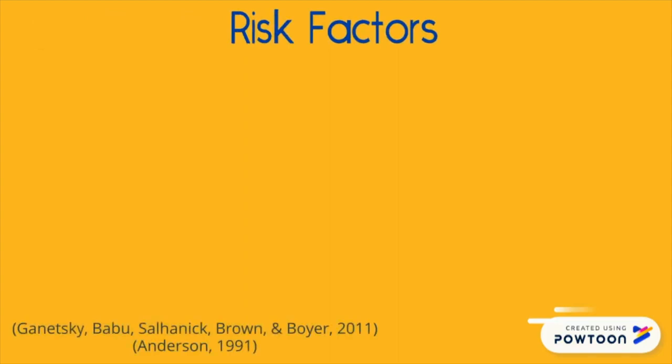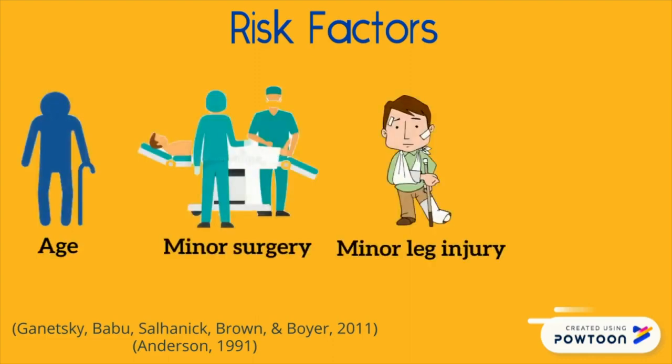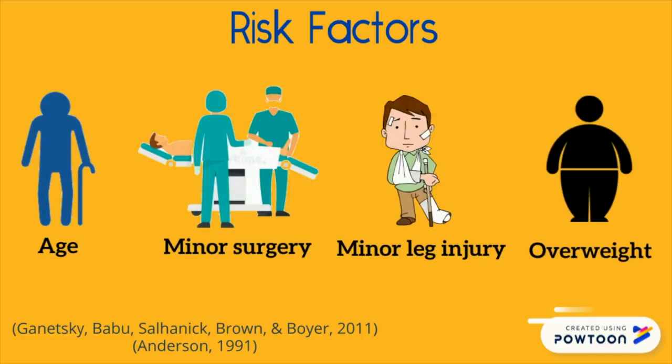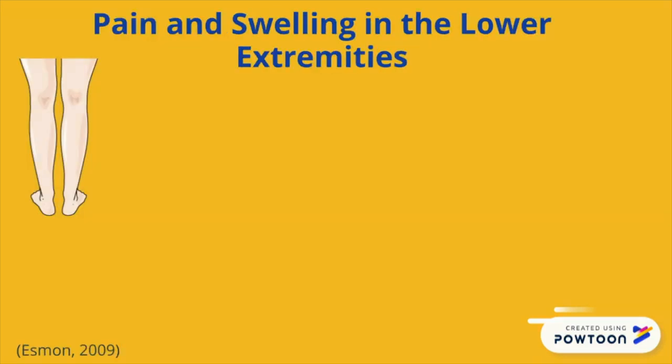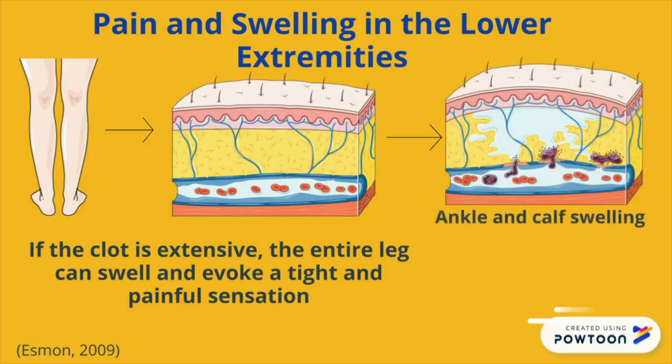DVT is correlated with risk factors such as an increase in age, minor surgeries, restricted mobility of the leg due to trauma, and individuals who are overweight are more prone to developing DVT. The most common symptoms an individual may experience in DVT, as depicted by Jenny, are pain and swelling in the lower extremities. This can include ankle and calf edema.